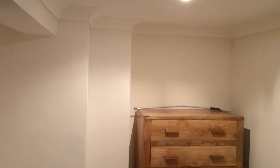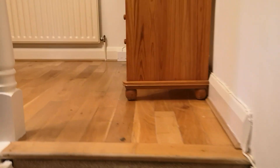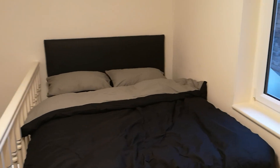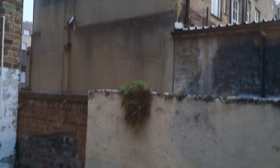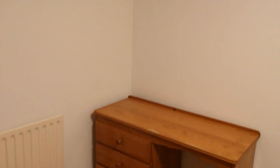Chest of draws. We'll take you upstairs where we have the second bedroom — the wardrobe, bed, and desk.